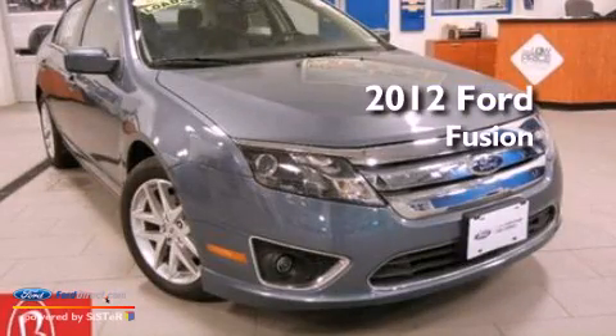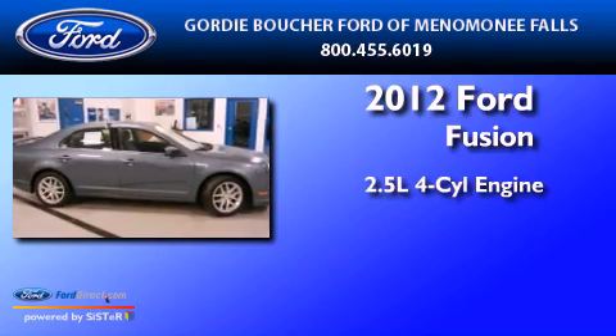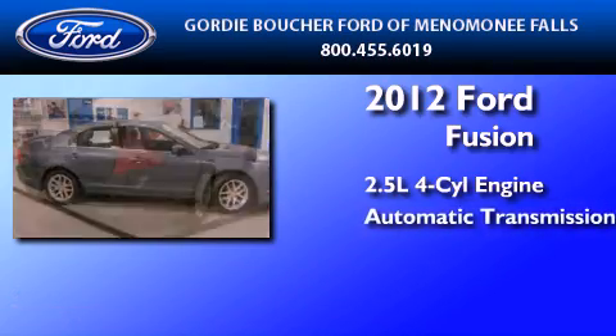This is a certified pre-owned 2012 Ford Fusion. It has a 2.5-liter four-cylinder engine and an automatic transmission.